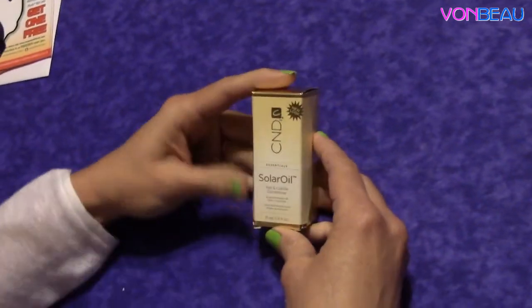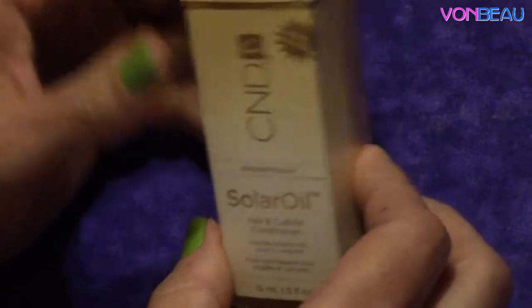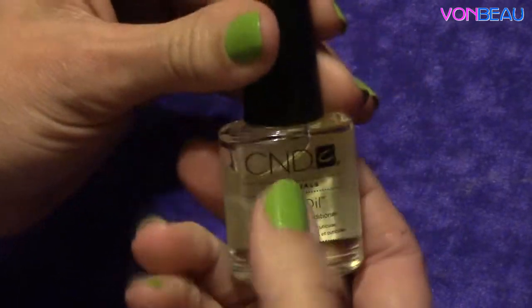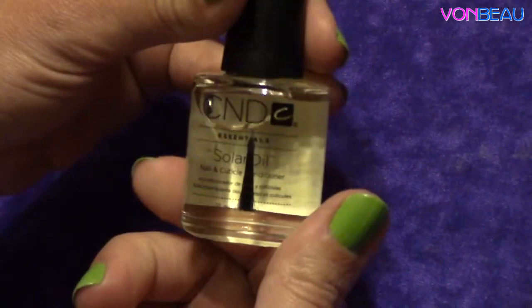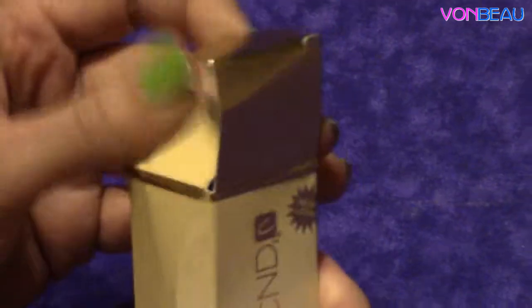Then we have a bottle of CND Essentials Solar Oil Nail and Cuticle Conditioner. This is a 0.5 fluid ounce bottle. It has a nice little brush so you can brush it on. This was from one of the Allure August giveaways.